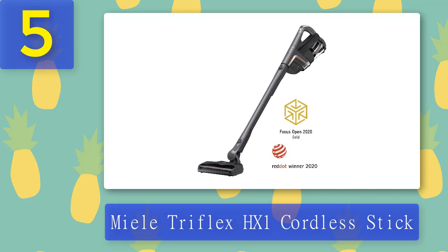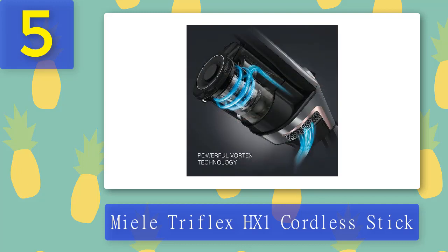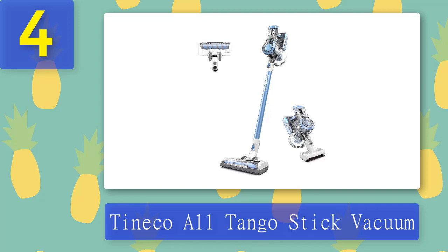It comes with a charging station you can mount on the wall of your closet, so you can store and recharge it in the same spot. One thing to keep in mind is that the dustbin is only 0.5 liters, which means it can fill up pretty quickly, especially if you have pets. This isn't necessarily a deal breaker given its other benefits, but it may not be the best choice for homes that deal with a lot of pet hair. Pros: it automatically adapts to the right floor type for effortless cleaning. Cons: the dustbin is on the smaller side, meaning you might have to empty it fairly often.